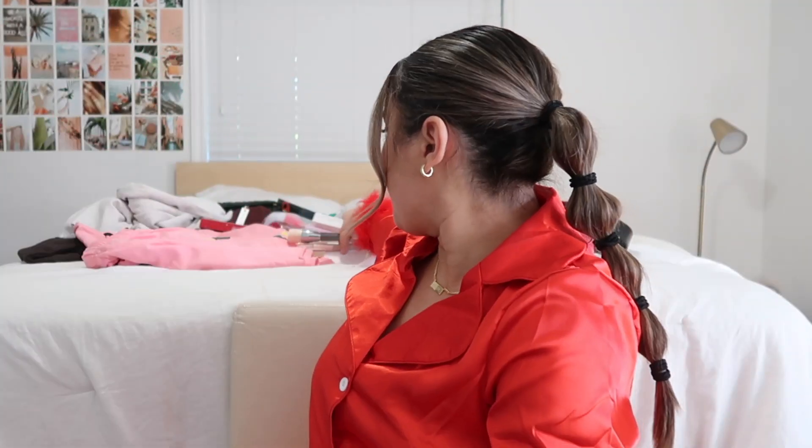I'll grab some makeup products. This is the Fenty Beauty blush in the shade Hot Cherry — like this pinky color. I got the Fenty Beauty Build and Buff brush, it's dual-sided — I guess one side is to build and the other is to buff. Then I got the cheek hugging highlighter brush from Fenty Beauty; I've been wanting this for a while.